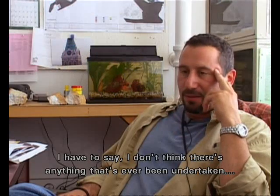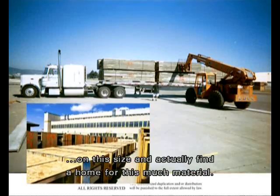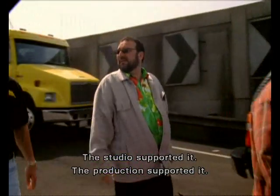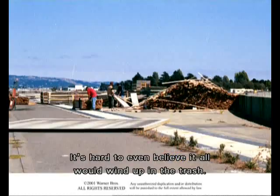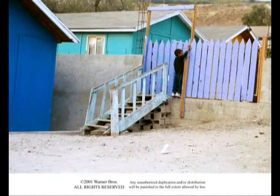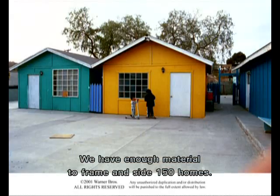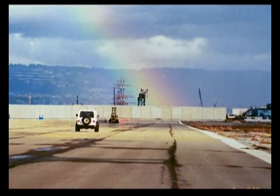I'd have to say that I don't think there's anything that's ever been undertaken on this size, and actually find a home for this much material. The studio supported it. The production supported it. It's hard to even believe it all would wind up in the trash. You have enough material to frame inside 150 homes. It's the right thing to do.